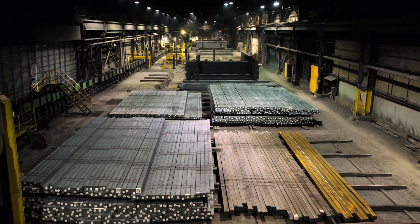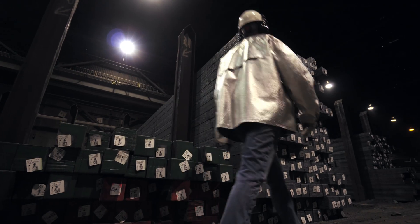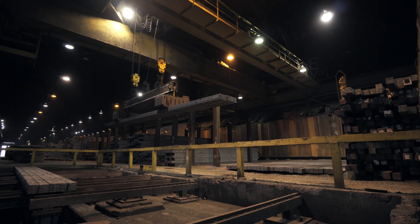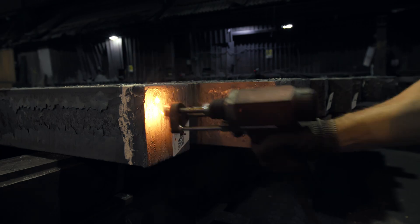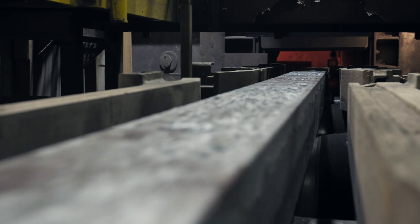Billets are stored in the indoor billet yard, slowly cooling down and awaiting transfer to the rolling mill. When required, billets are picked up by the crane and delivered to the charging table, where a final check is done to ensure full order traceability. Each billet moves along a roller line to enter the walk-in-beam reheat furnace.